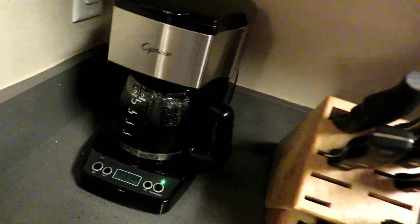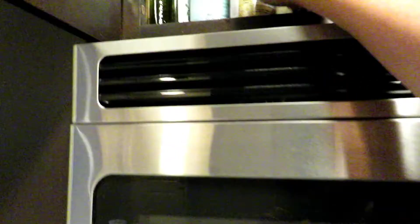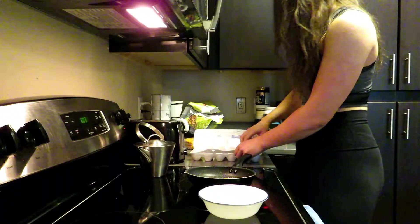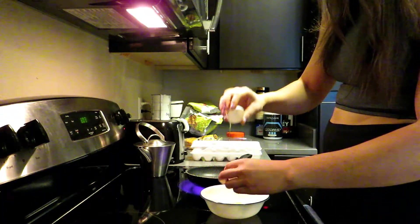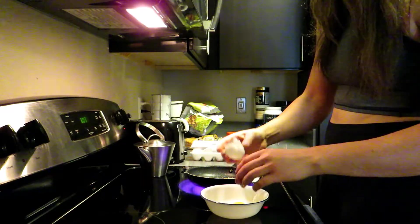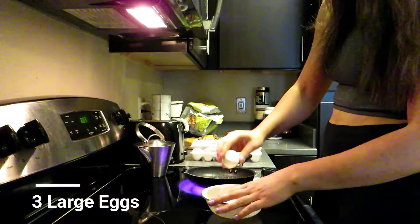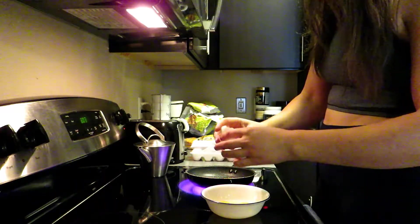I start off every morning with some coffee, so I have that made. Now I'm going to heat up the pan and put on some coconut oil spray from Trader Joe's, and we're going to be having scrambled eggs and toast with some peanut butter, some blueberries, and some orange juice. I scramble three eggs usually — I find that that's enough to keep me satisfied.